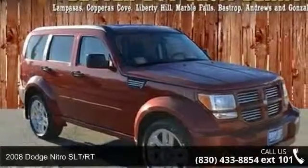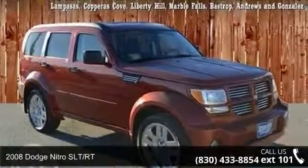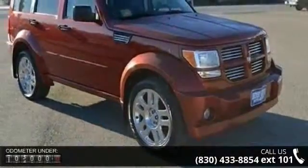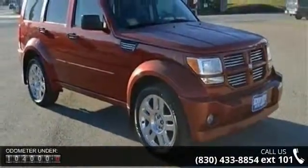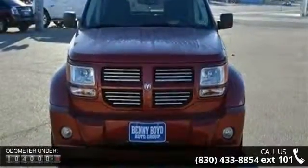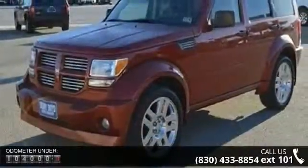Check out this 2008 Dodge Nitro SLT/RT. This may be the set of wheels you've been looking for. This vehicle comes with a reliable 6-cylinder engine connected to a smooth-shifting automatic transmission. Some of the top features included with this vehicle are 4 doors,